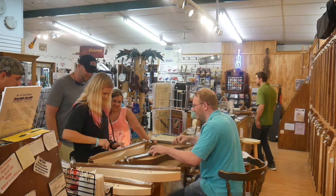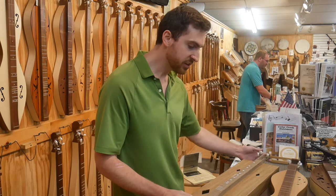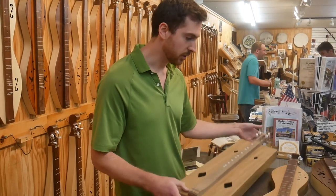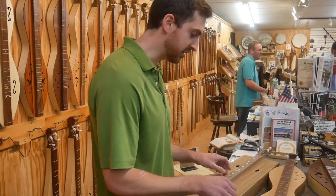Understanding that schools are on a tight budget, Cedar Creek offers an affordable educational dulcimer. We started doing these ones for schools ordering a whole bunch at a time, just to cut down on the cost for them, and they really surprised what they sound like.